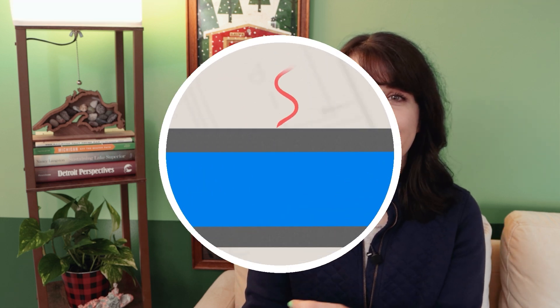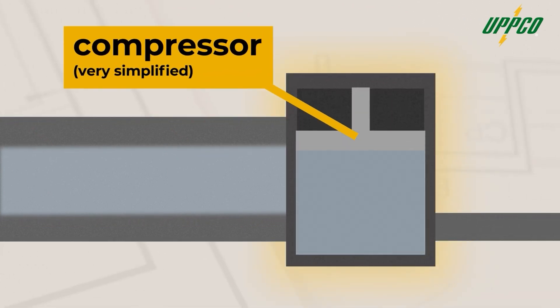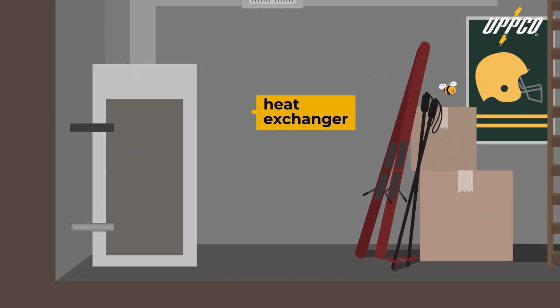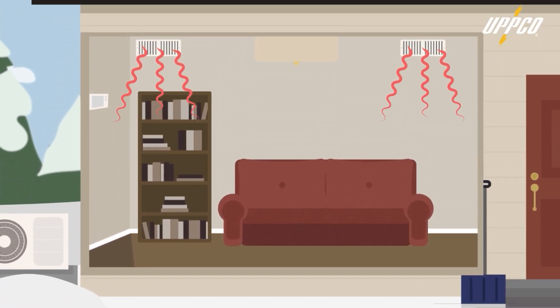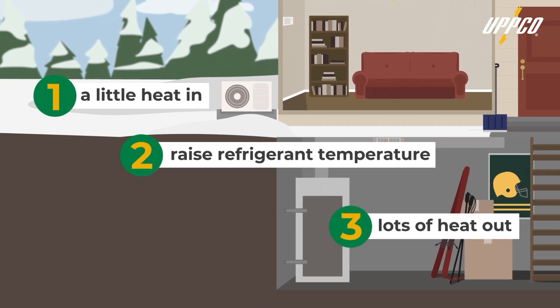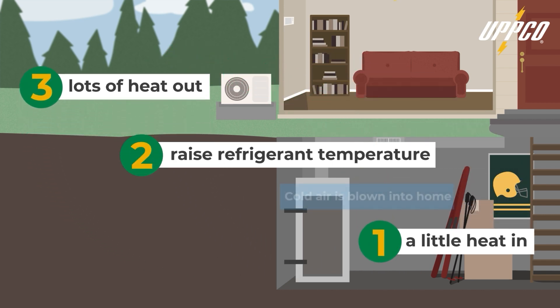Going back to our refrigerant liquid — it absorbs heat and then boils into a gas. Then a compressor squeezes that gas, making it hotter, more than 100 degrees Fahrenheit. Inside, that hot gas then goes through a second heat exchanger, and there the heat from the gas gets blown into your home. The gas itself stays in the pipes, cools down, turns back into a liquid, and the whole cycle starts all over again. What's cool is that this process can also go in reverse and act like an air conditioner, absorbing heat from inside and taking it outdoors. So you only need one system to stay warm and keep cool.